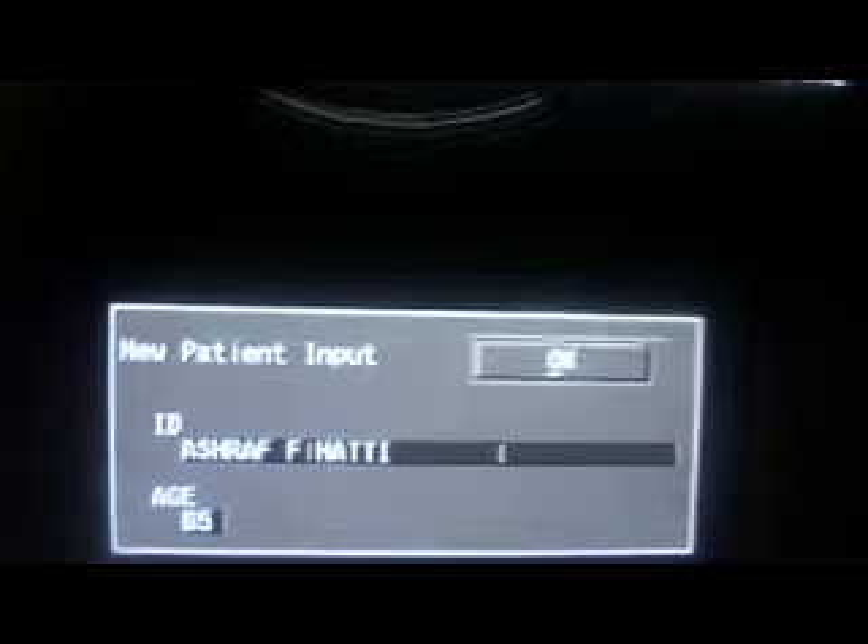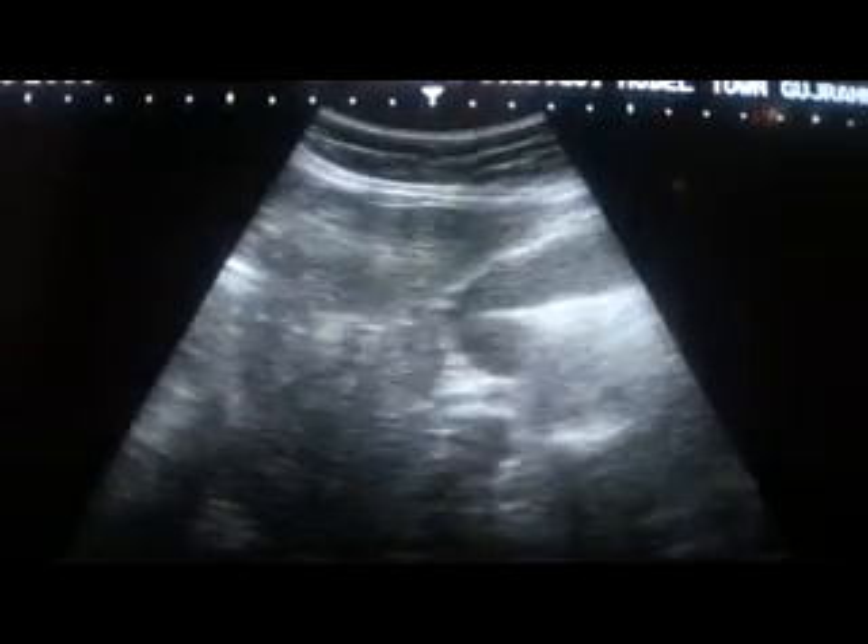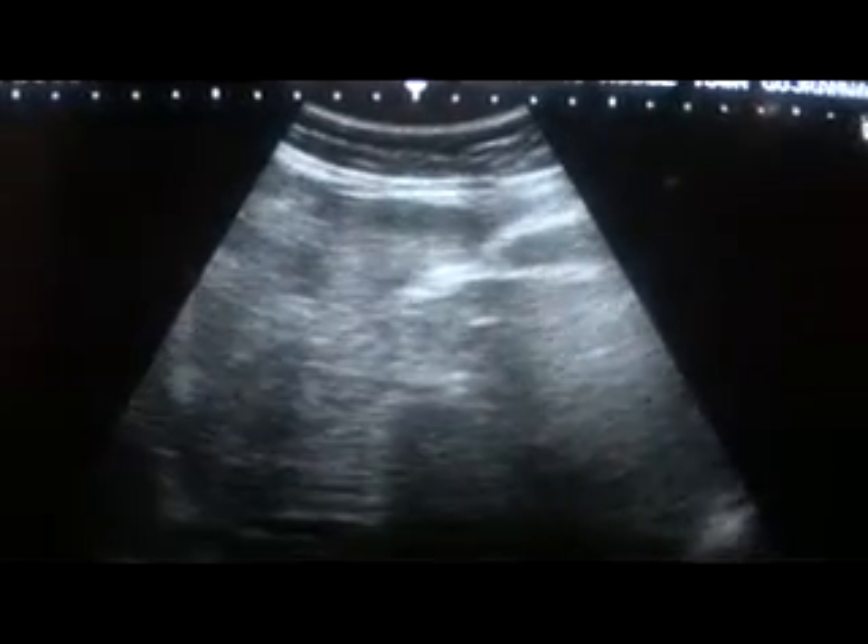We start the ultrasound by placing the probe in the epigastric region. With the probe angled toward the left side of the patient, I immediately get the gallbladder in this location. The gallbladder appears normal — this is the gallbladder, this is the fold, and this is the liver.